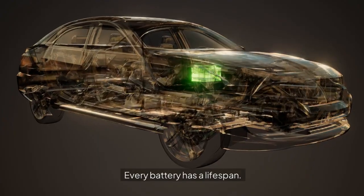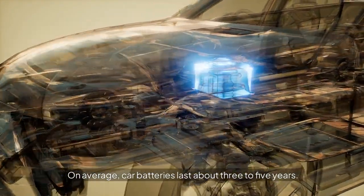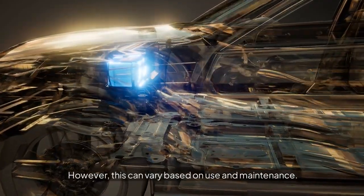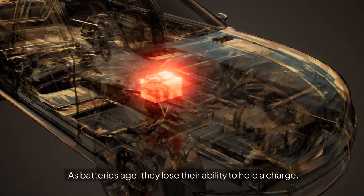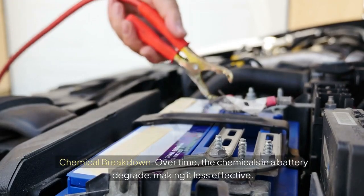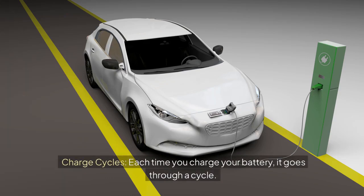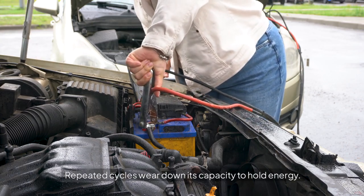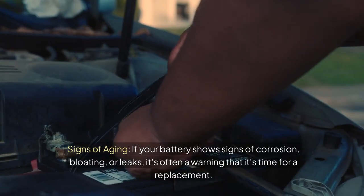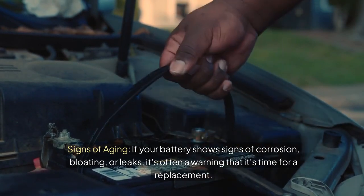Age of the Battery: every battery has a lifespan. On average, car batteries last about 3 to 5 years; however, this can vary based on use and maintenance. As batteries age, they lose their ability to hold a charge. Chemical breakdown: over time, the chemicals in a battery degrade, making it less effective. Charge cycles: each time you charge your battery, it goes through a cycle, and repeated cycles wear down its capacity to hold energy. Signs of aging: if your battery shows signs of corrosion, bloating, or leaks, it's often a warning that it's time for a replacement.